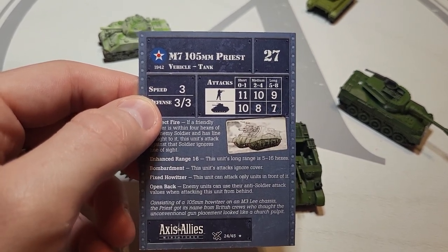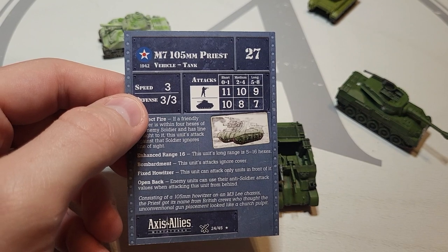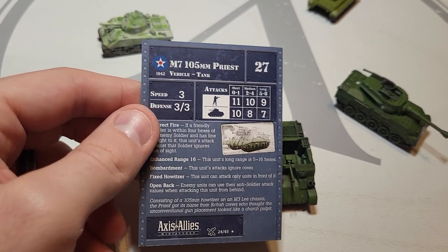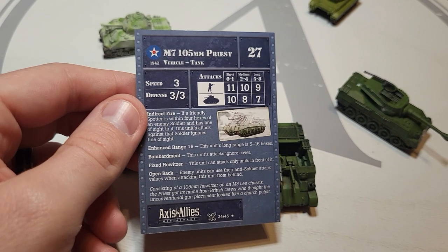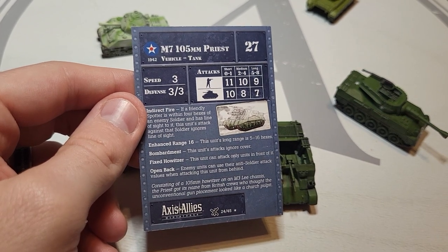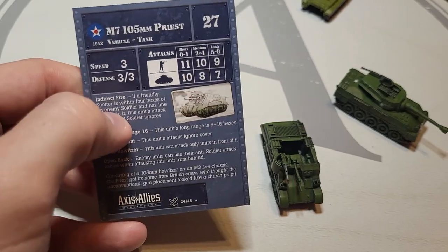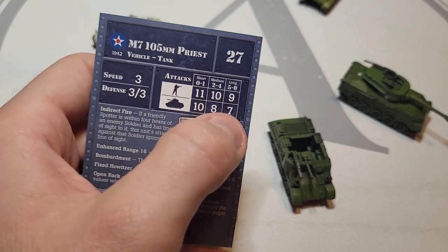Speed is only three in the game, and it has 24.84 mph — faster than the early Sherman at 23.60 mph, yet it has one less speed than the Sherman. That frustrates me — that's not accurate, because a Sherman has a speed of four in this game. Defense-wise it has a high defense reading, but I think it should have at least a four. It has an open top, and that should be represented as 'open back' here.